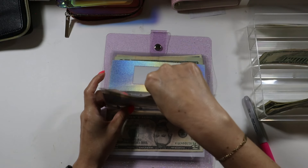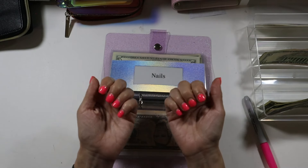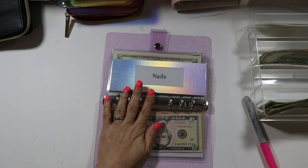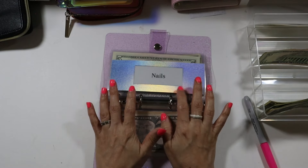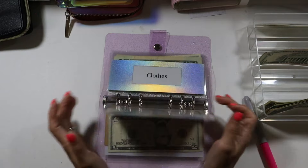Nails is also empty — I took what I had in this envelope and got my nails done. These are gel nails — I went and got them done for my birthday and just used the nail money that was in here, so it only has $5 in there.